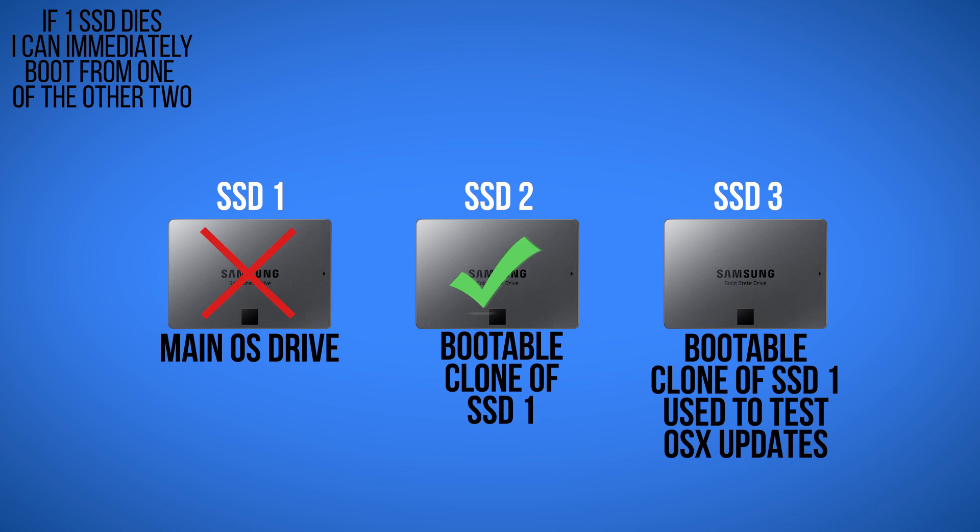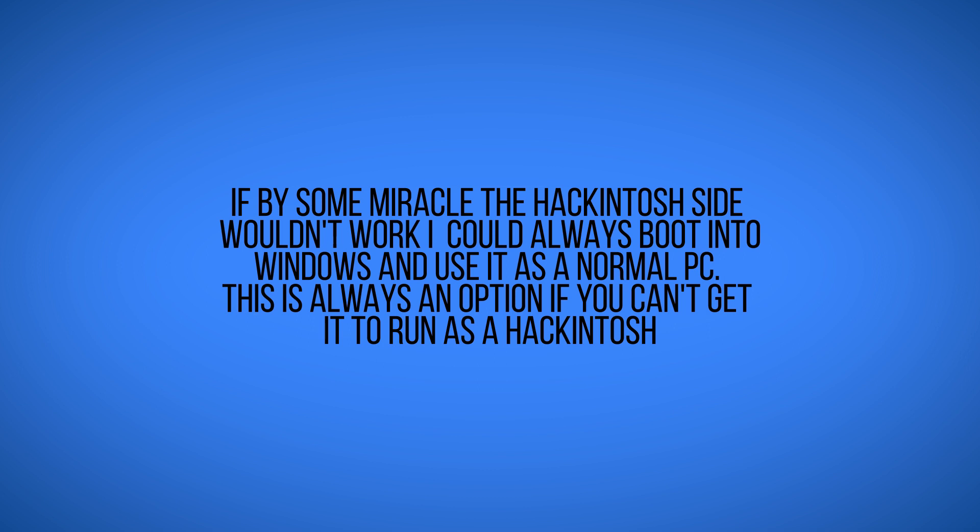The third drive is strictly for messing with updates. With a Hackintosh you can't necessarily update immediately — I'm currently on Sierra and High Sierra is already out. My general rule with big software is not to update for the first three to four months, since there are often tons of bugs, and throw in new Adobe updates and you have plenty of problems. When I do finally want to update, I do all my testing on that third drive and leave my main drives alone, then port it over once everything is confirmed working.